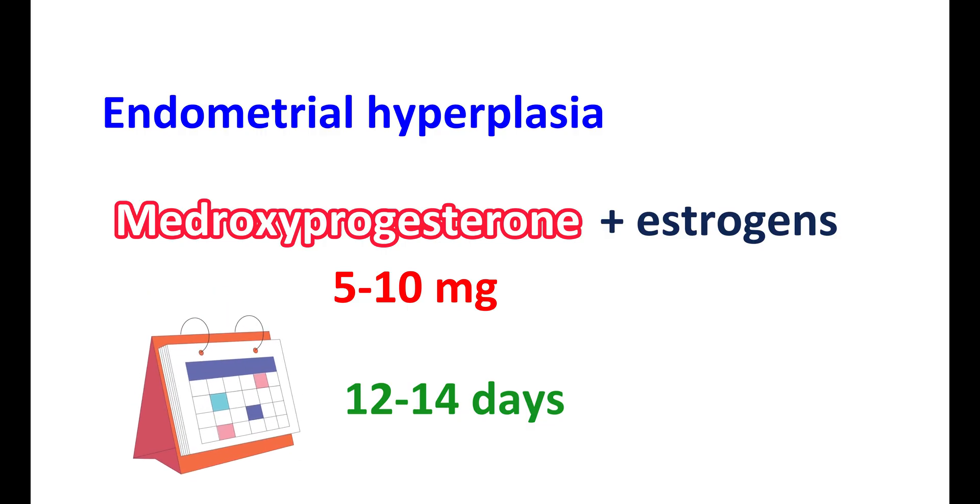That's all about medroxyprogesterone acetate tablets. I hope this video is useful to you. If you really liked this video, please subscribe to our channel and share this video with your friends. Post your comments in the comment box. Thanks for watching. See you in the next video.